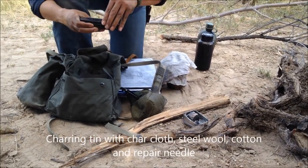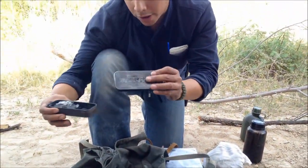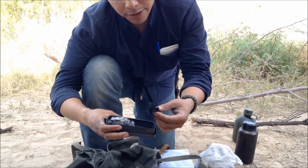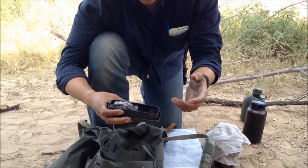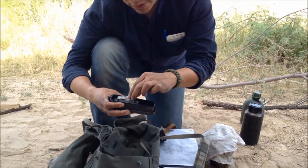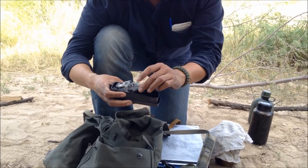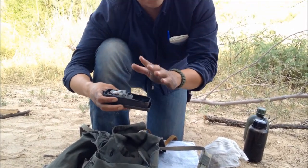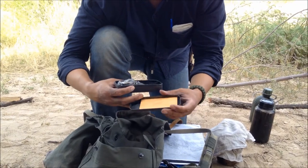In order to have the flint and steel work — or at least make it a lot easier — I'll also have this charrington tin, this is how I make char cloth. Here's my char, so I throw a couple of sparks from the rocks in here and you've got yourself a fire. I also have a little bit of cotton ball just in case for emergency to make fire, some steel wool, and a repair needle in here.